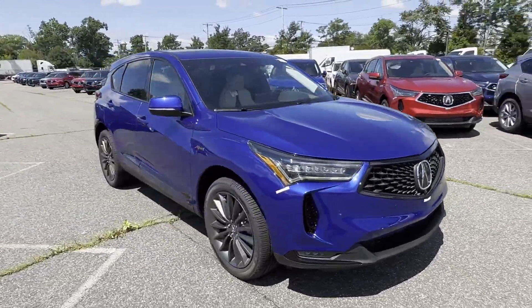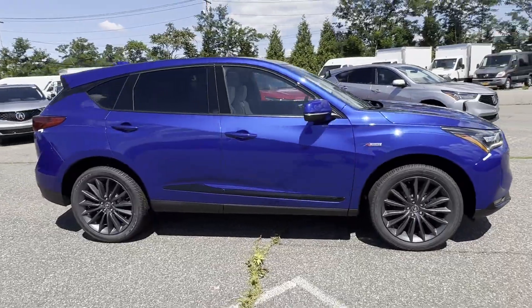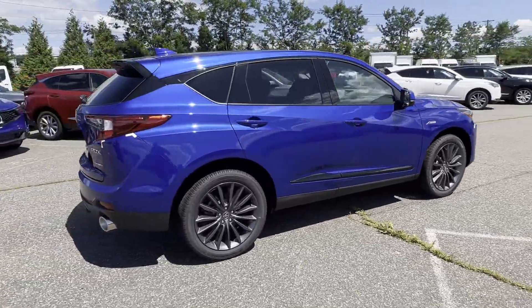2024 Acura RDX. This SUV offers space as well as power and performance.